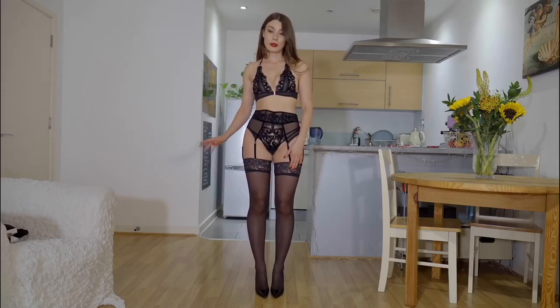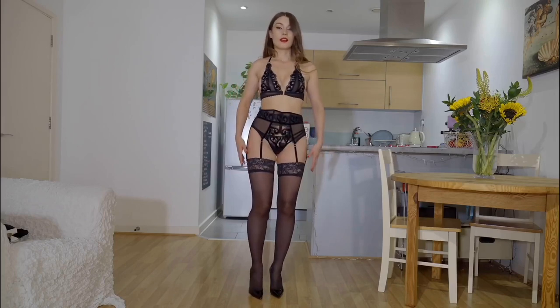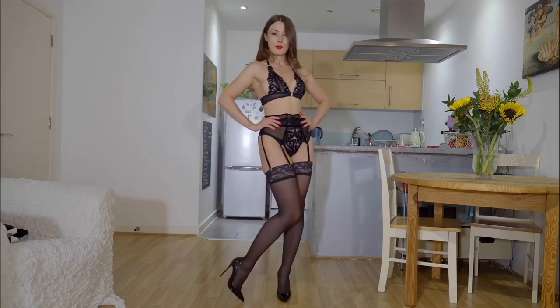My favorite thing about this set is that they have three straps on each leg, which I absolutely adore. I want to maybe do more posing than talking for this one.